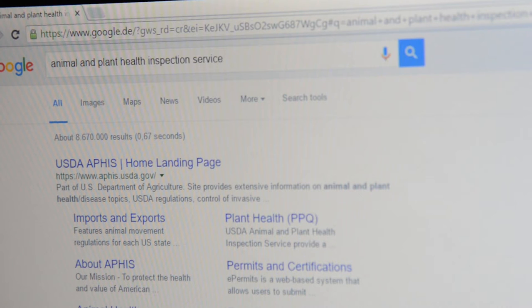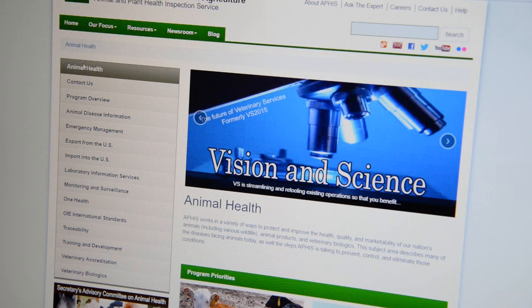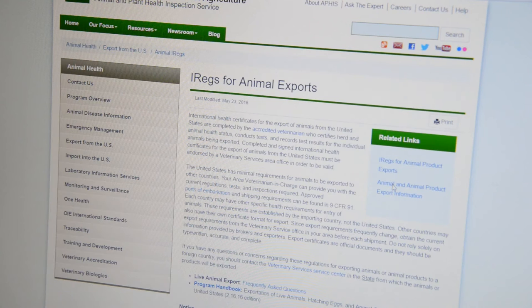First, you'll want to read the international regulations for exporting and importing animals. You can find the information from the USDA's Animal and Plant Health Inspection Service website. Search their name and navigate by clicking Animal Health, Export from the U.S., and IREGS for Animal Exports. Since export-import requirements frequently change, make sure you obtain the current requirements.